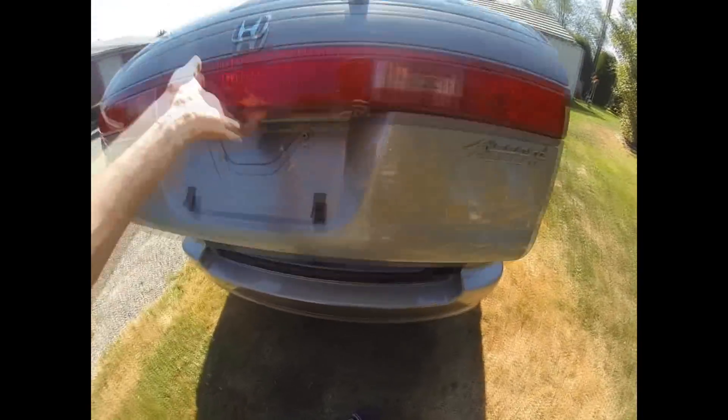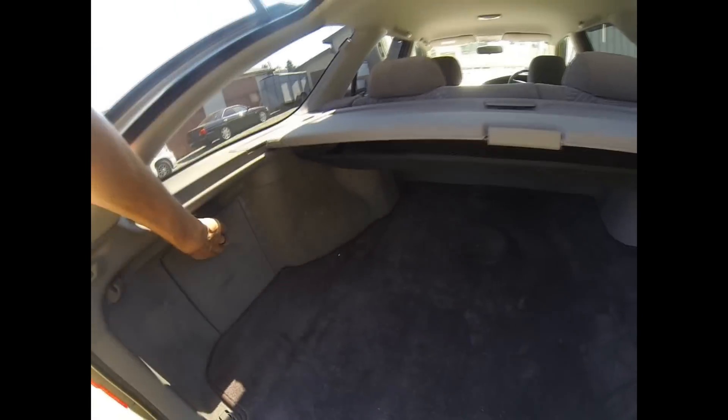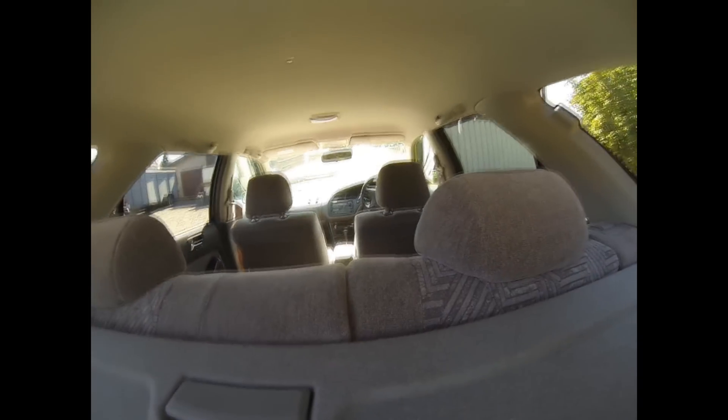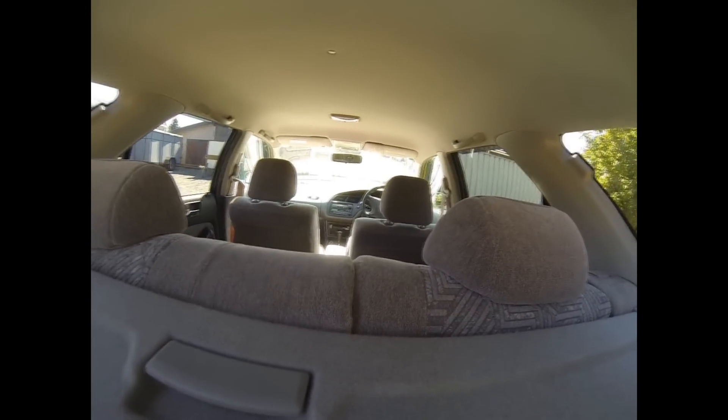The cool thing about this is all of the little storage compartments in the rear. As you can see, one there, one there, a nice big one here, got this fancy net here, this little guy here, and plenty of room in the back to lay down and have a nap if you ever need it.